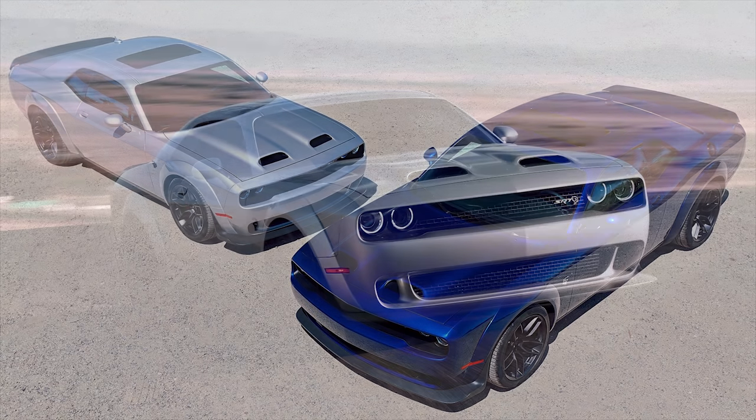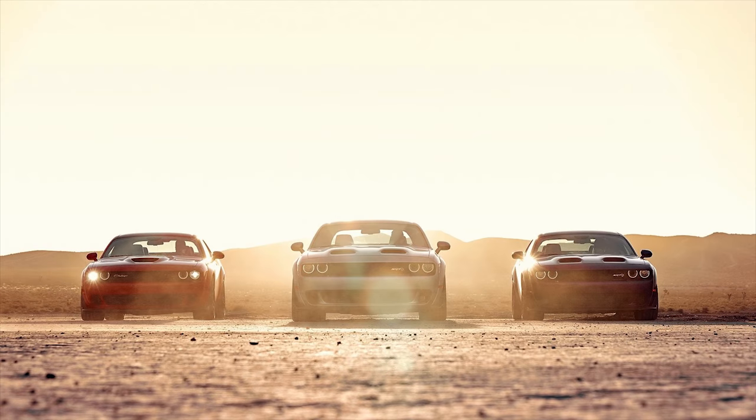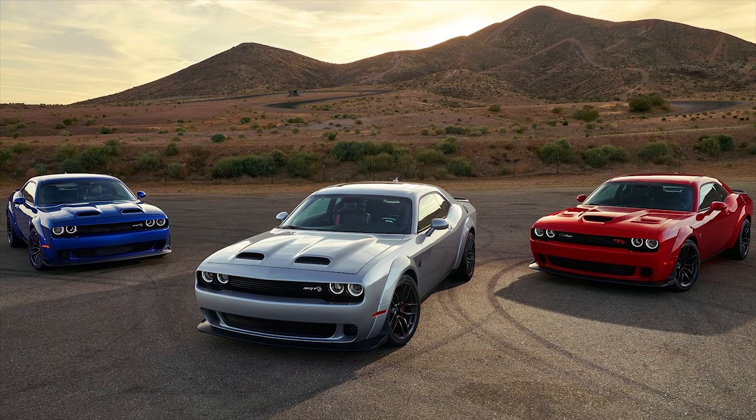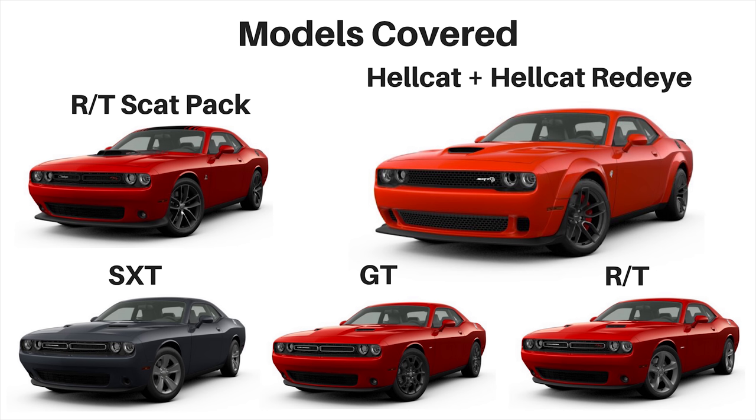I've already done full videos on the Hellcat and Scat Pack, but I'm still going to include those here. For this video we're going to start with the Hellcat, then go from the SXT and up from there. Times are in the description if you want to skip ahead. So here are all the announced models: we've got the SXT, GT, RT, RT Scat Pack, Hellcat, and Hellcat Red Eye — six models total, plus two Widebody variants for the Hellcats.